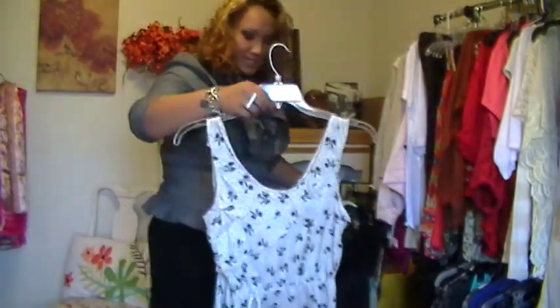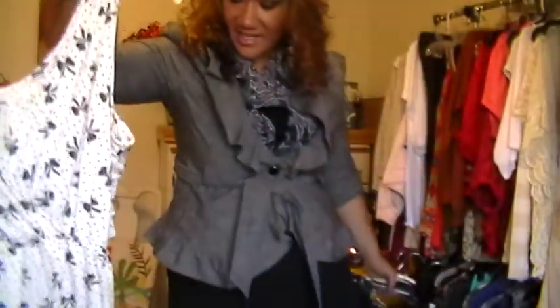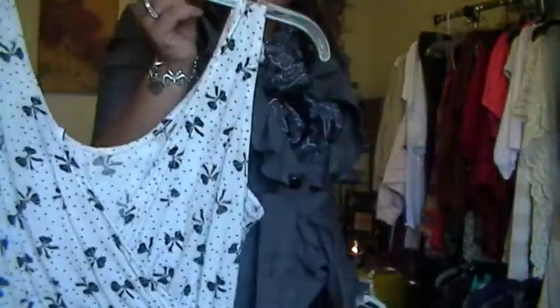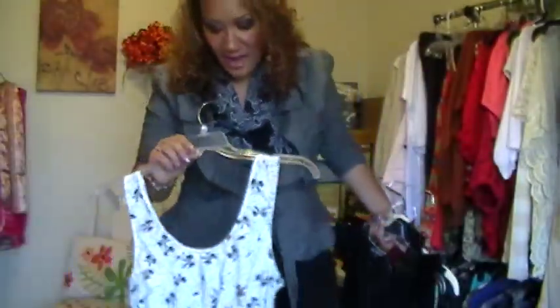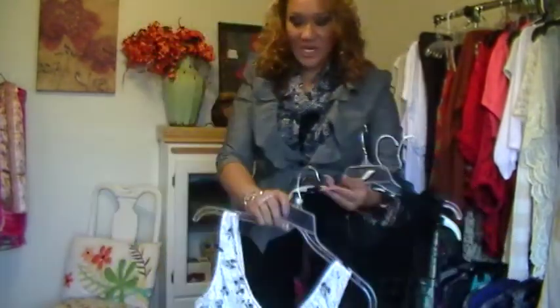I also got this one — I like it because of the ribbon. It's a dress but I can also wear it as a long shirt with stockings or leggings underneath. I love the ruffles and the V-back open design. I got this at the Rugged Warehouse for only $5.